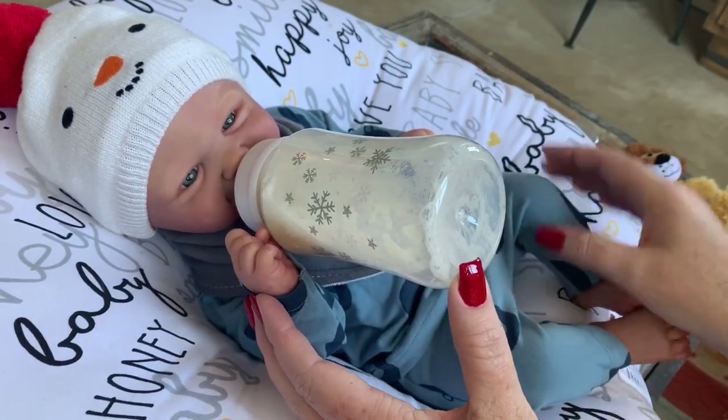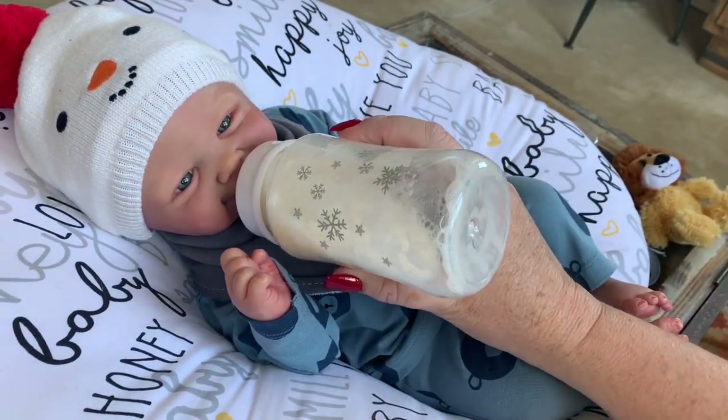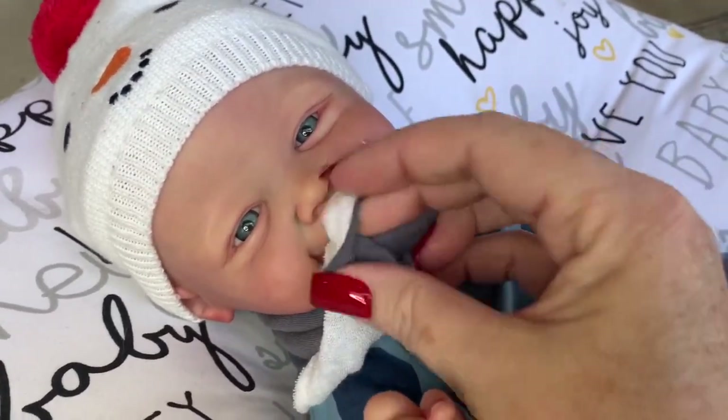This little outfit is so cute — I really, really like it. I like the little bib that has a little bear on it too. Oh no, making a mess already — making a mess and spitting it up!